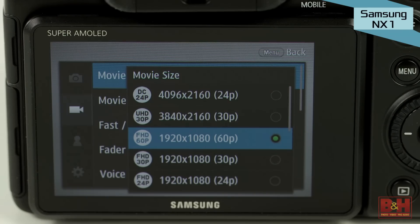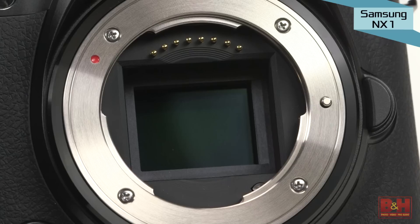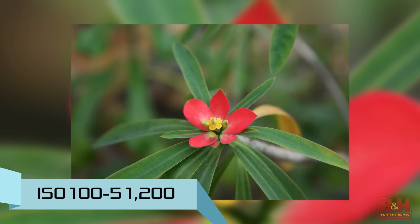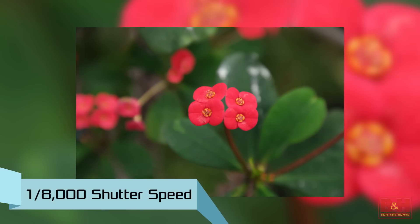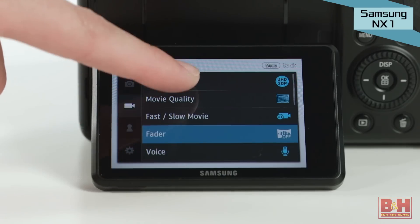Only want to shoot 1080p? The NX1 can capture that at 60 frames per second. It offers both MP4 and AVI formats. The BSI sensor boosts this camera's low light performance. It has a maximum extended ISO of 51,200, a burst rate of 15 frames per second using autofocus, and a maximum shutter speed of 1/8000th of a second. The NX1 is sure to please when you're chasing down action like a kid's sports game. It also has a tilt touchscreen LCD allowing you to quickly access your settings.